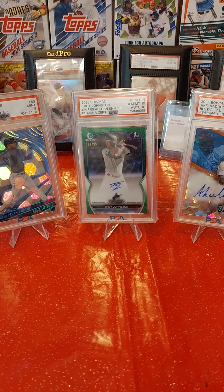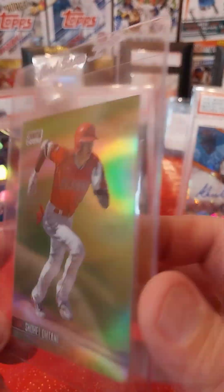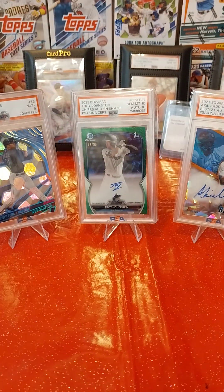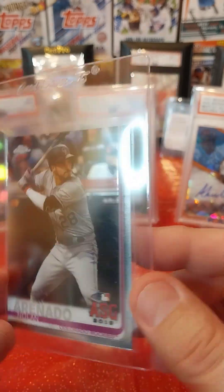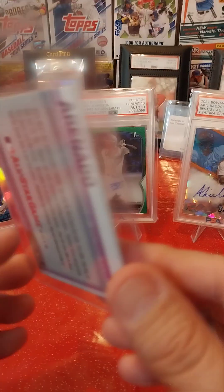This is a 2020 Topps Stadium Club Chrome Refractor of Shohei Ohtani — I'm definitely hoping for a 10 on this. Next one is a 2019 Chrome All-Star Game of Nolan Arenado. Same thing — hoping for a nice Gem 10, we'll see.